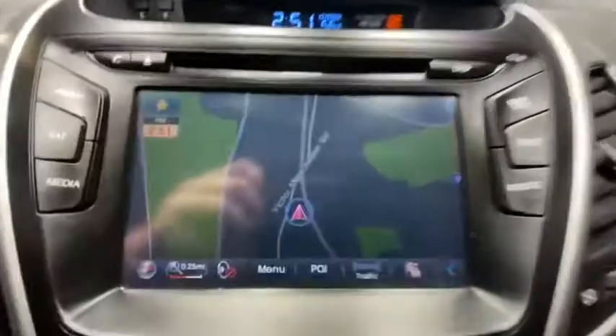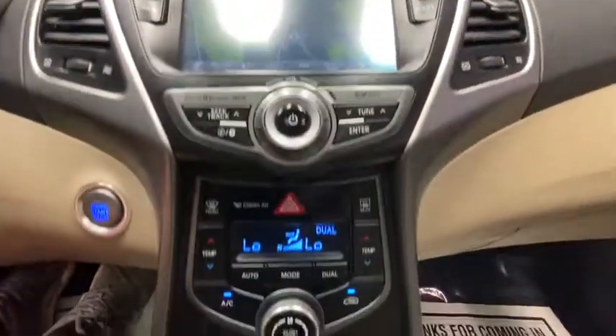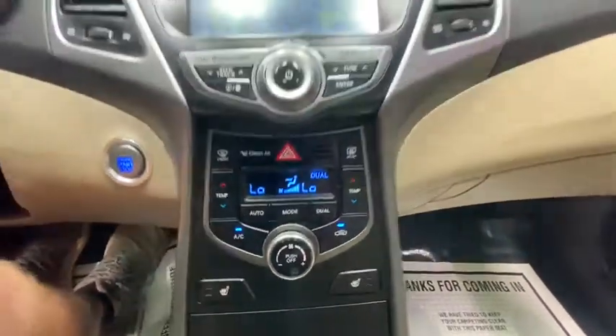Traction control, dual airbags, power steering, alloy wheels, four-wheel disc brakes, electronic stability control, CD player, heated front seat, trip computer, power windows.